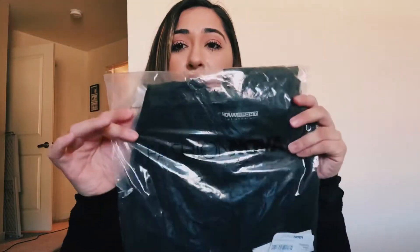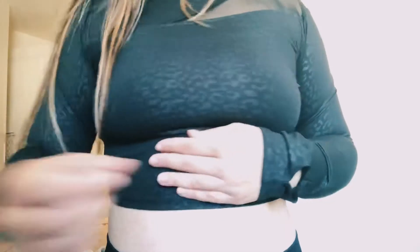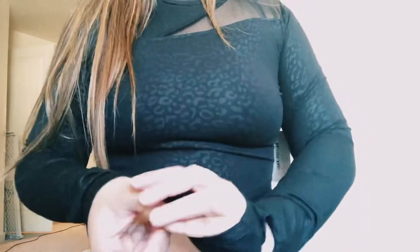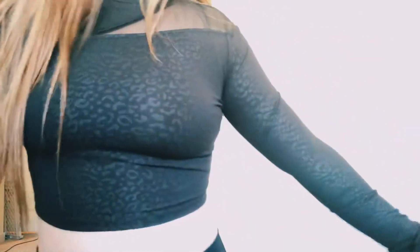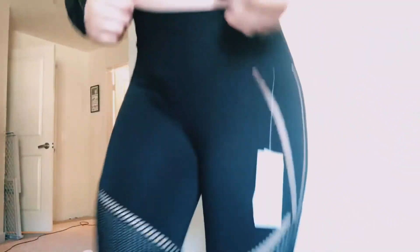The next thing I'm trying on is another active crop top. I'm keeping the leggings on and just swapping the top. This top has a really cute mesh slit right here and also has little thumb holes — I just wear mine without using them. This is the other shirt I got, and it pairs really nicely with these leggings or really any pair of leggings.